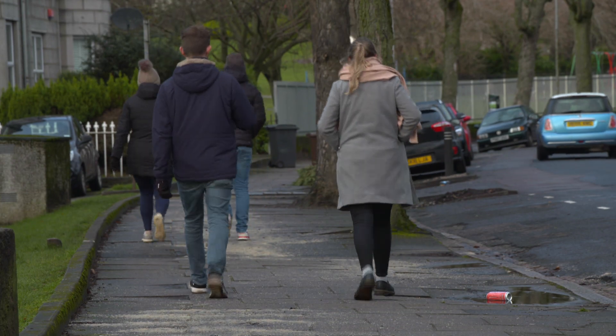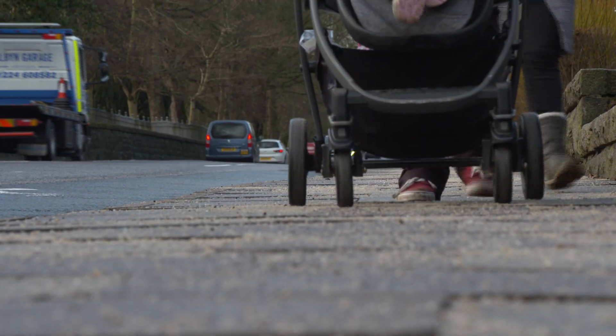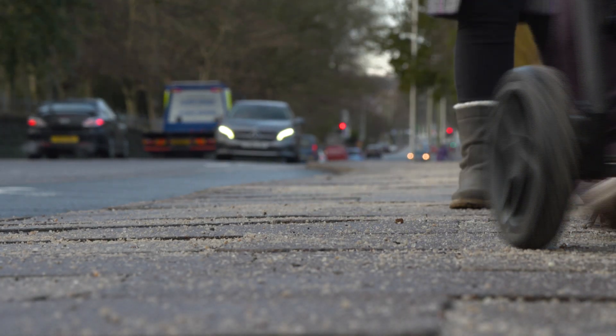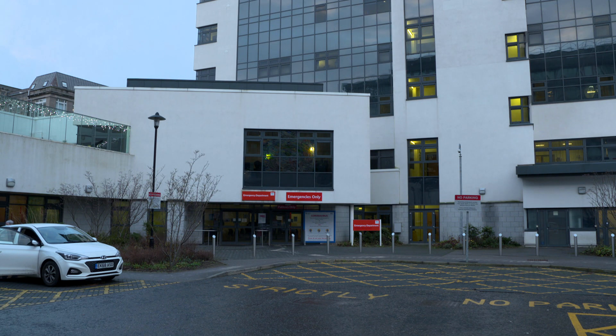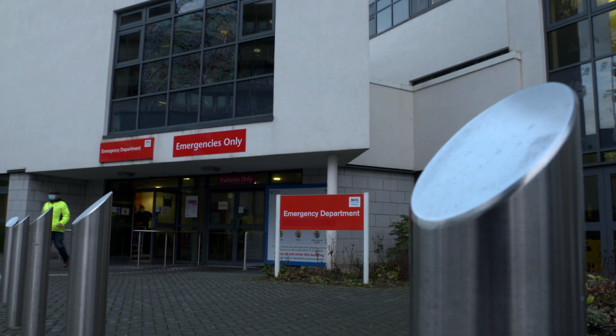Icy conditions in January — no surprise there. Some grit can be the difference between your feet or your posterior being on the pavement. Hospitals already struggling with Covid are seeing a rise in people hurt falling on the ice. We've been working very hard over the past few days. In addition, with the cold weather, the ice, the snow, we've had dozens more people attending the emergency department with falls, trips, and road traffic collisions. And it's been pretty upsetting on top of everything else.